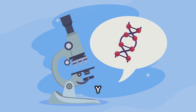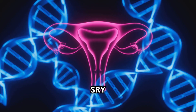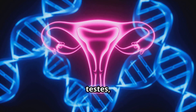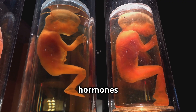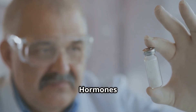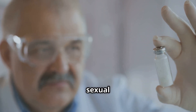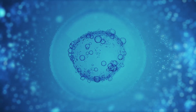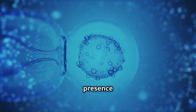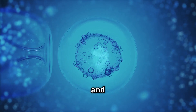The SRY gene on the Y chromosome plays a crucial role in sex determination. When the SRY gene is present, it triggers the development of testes, which produce testosterone and other hormones that promote male development. Hormones such as testosterone and estrogen play a crucial role in sexual differentiation and development, alongside genetic factors including the presence of X and Y chromosomes.